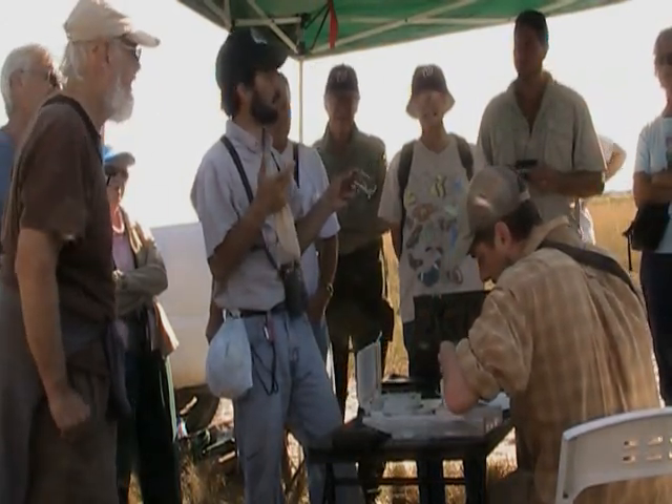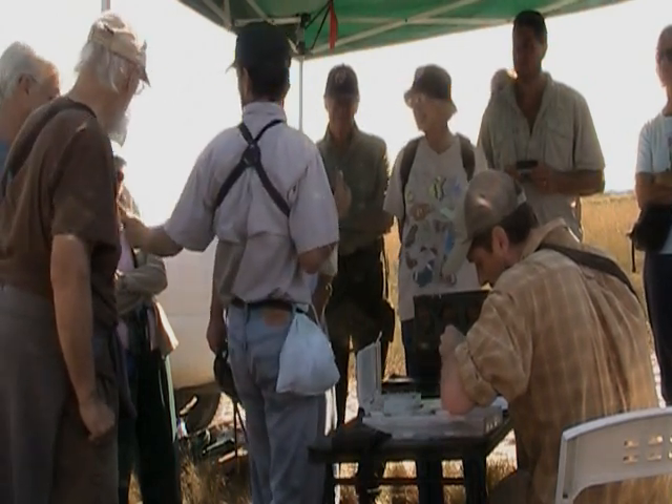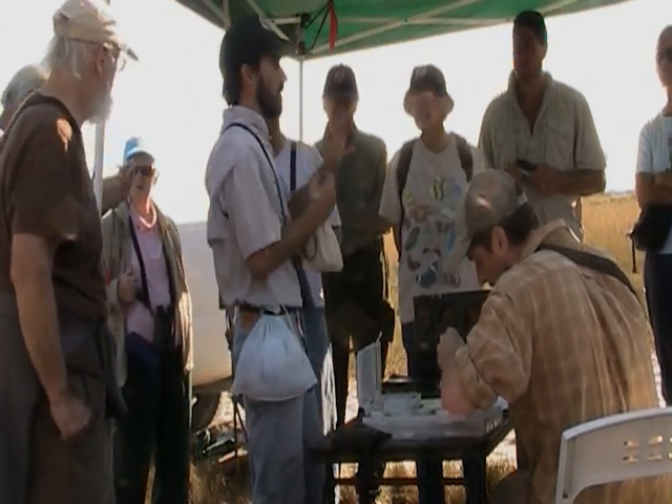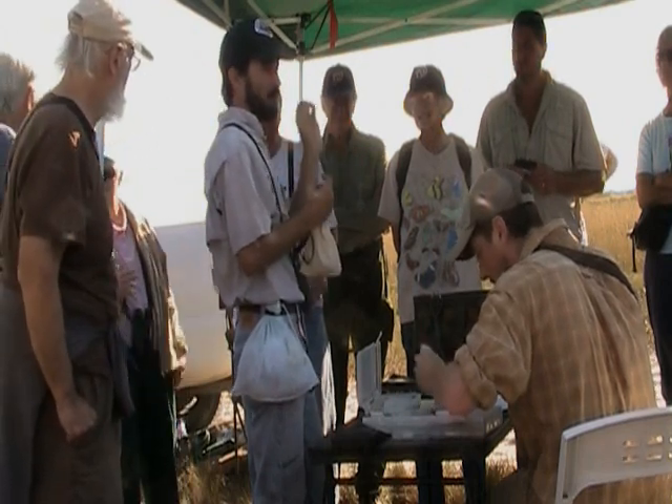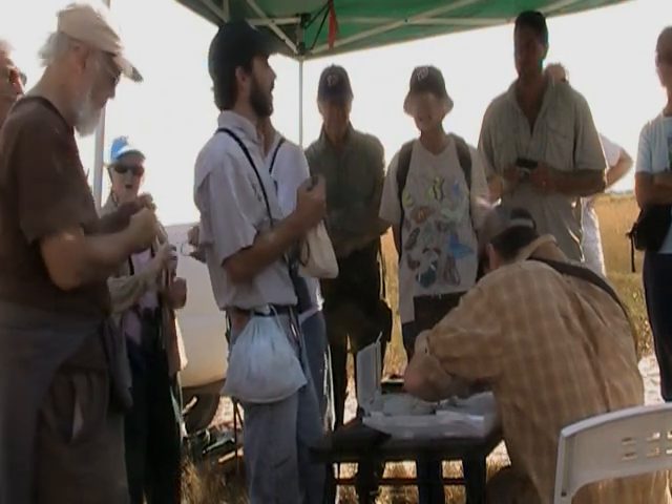Obviously small birds have small legs and big birds have larger legs. So we have band sizes to accommodate all species. If you want to pass those around so people can see — each band, regardless of the size, has a unique number, sort of like our social security numbers. So basically we're giving this bird a social security number.